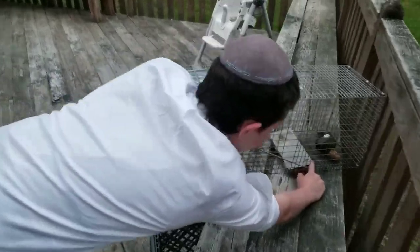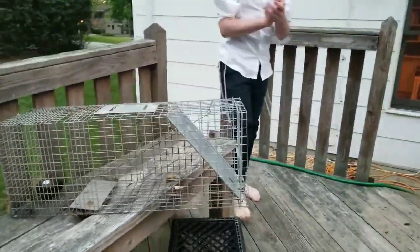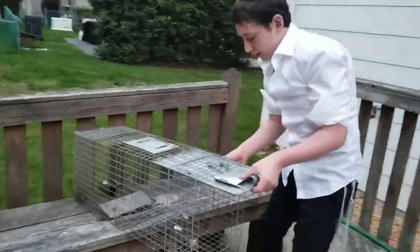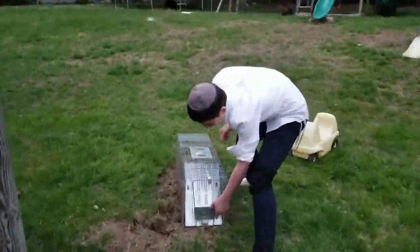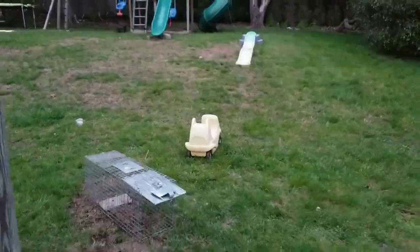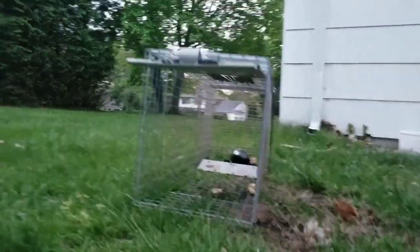The animal comes in to get the avocado and touches this — look, I'm just gonna push this down — and it just goes down and traps them. They cannot get out of this. We gotta just wait until tomorrow and we'll see what's gonna happen.